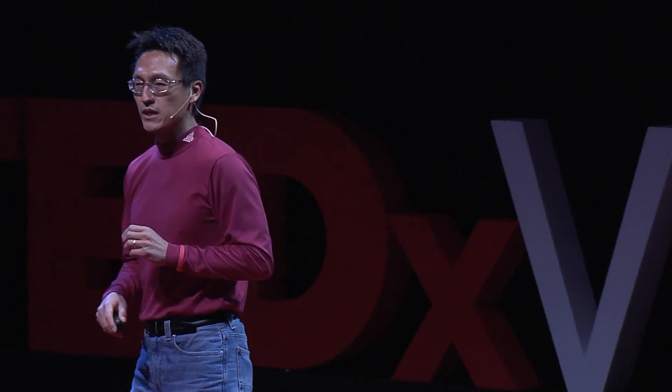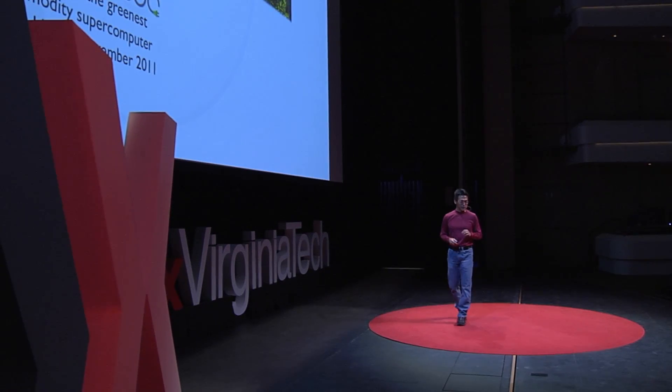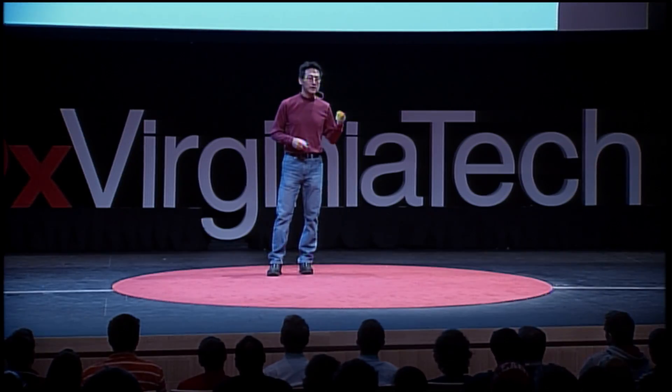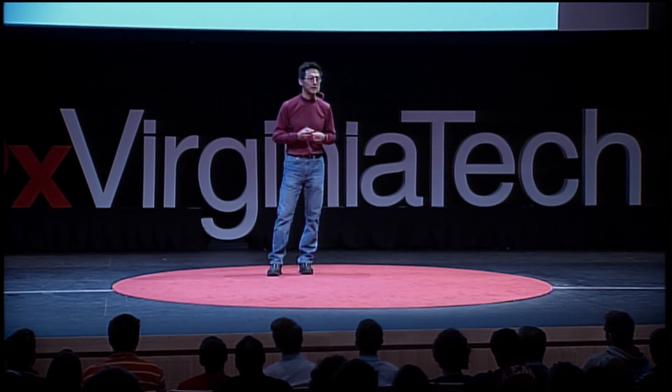What do we use these big compute resources for? We're using big compute resources like HokieSpeed in order to do epidemiological simulations. We want to study the spread of epidemics in large-scale social networks. This is used to guide public policy when outbreaks occur, such as West Nile virus, or more recently, the outbreak of polio in Syria. By doing these simulations, we may be able to shape public policy in terms of how to manage and contain the spread of viruses.